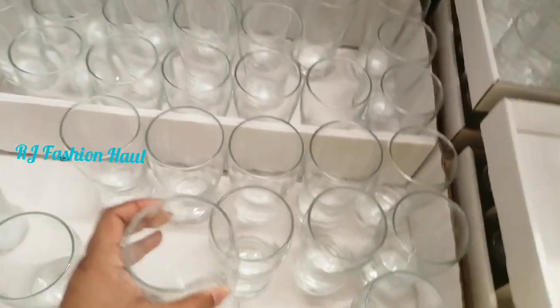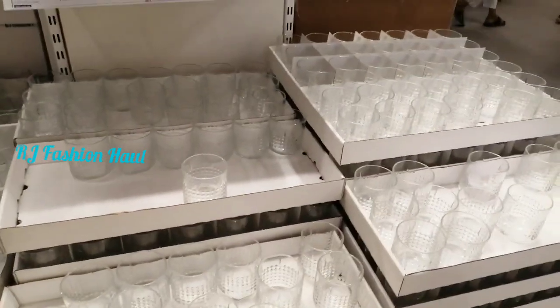I will show you my glasses and another collection in IKEA.